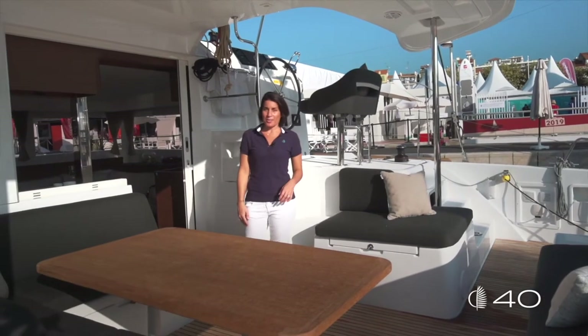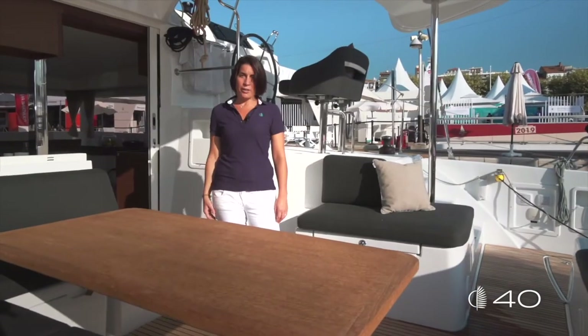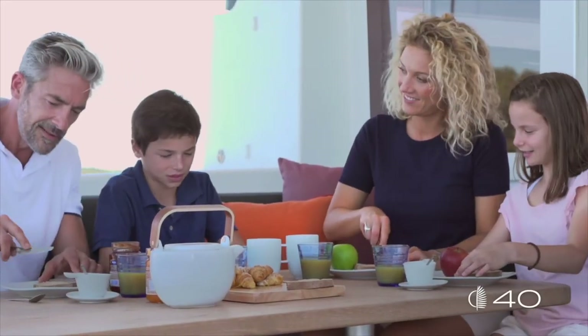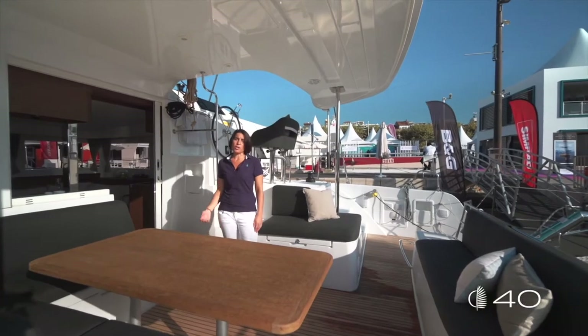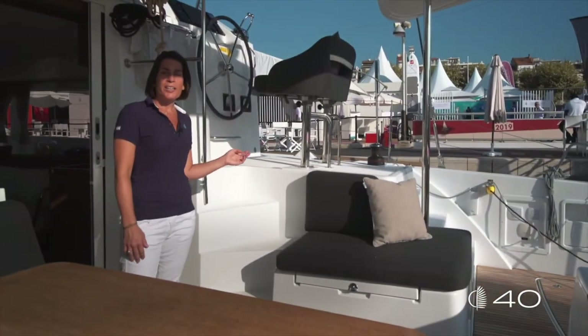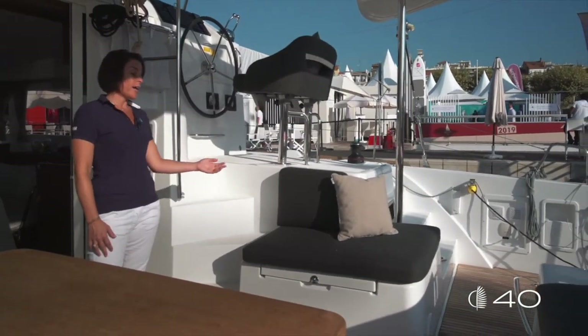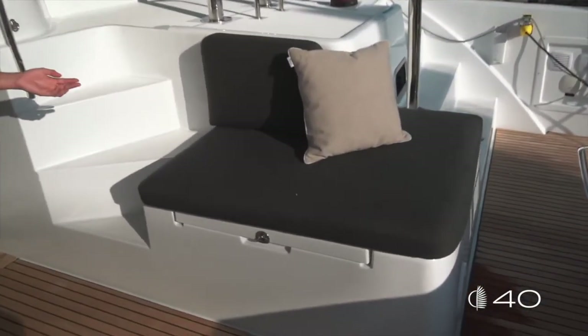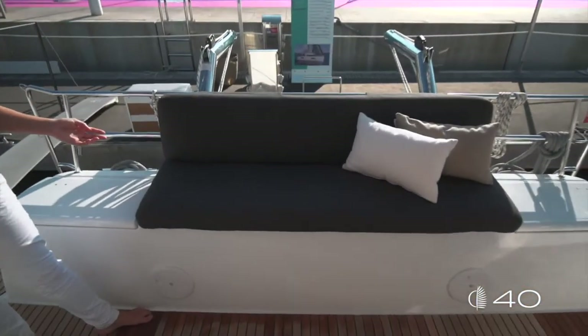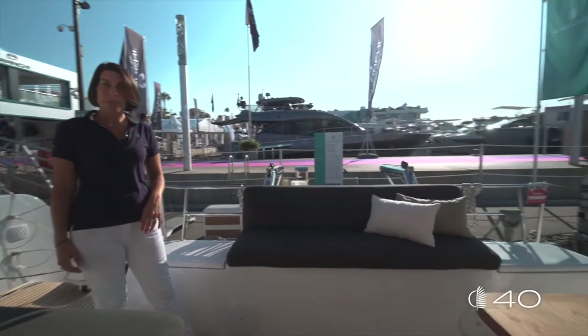Fully opened to the sea, the cockpit is composed of three areas. One dining area here with a large optional cockpit table — in standard the boat is proposed with a GRP table. On port, next to the helm station, a nice lounging area to enjoy reading a book. And at the back, the aft bench — another nice place to sit and have a drink with friends.